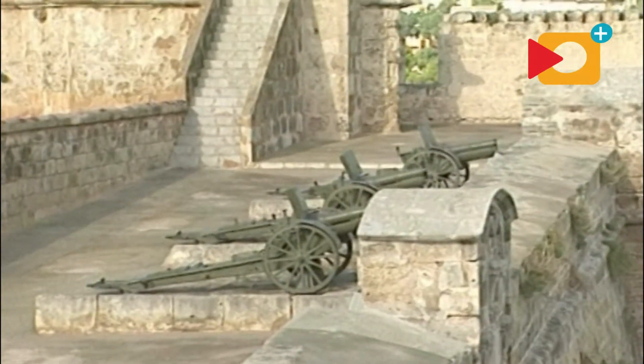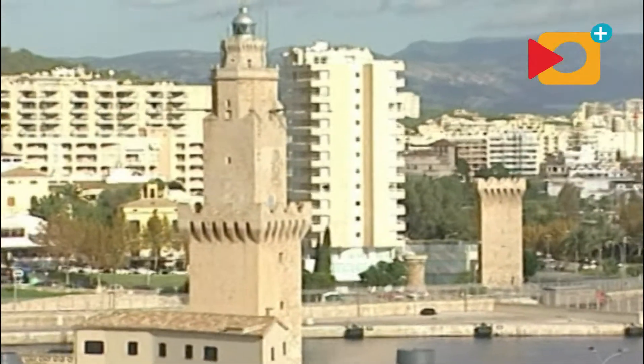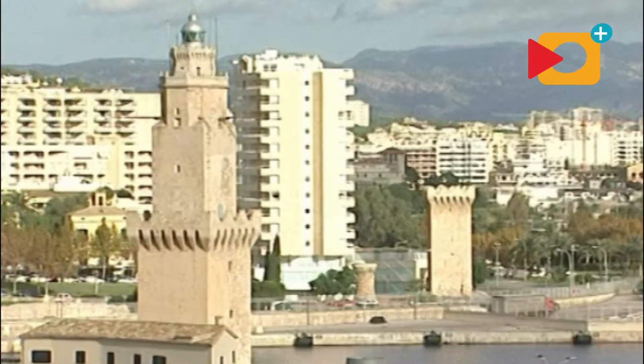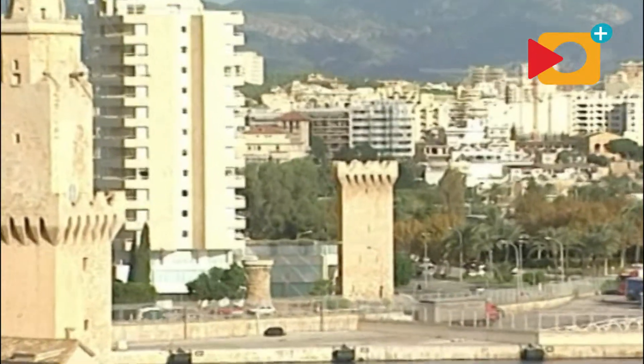La torre de Peraires y la torre de Portopí, o torre de señales, cerraban la entrada a Portopí con una cadena y troncos para impedir barcos que tuvieran la entrada ahí en horas intempestivas. Ya sabemos que la cala de Portopí era el puerto de la ciudad de Palma.